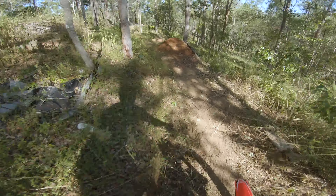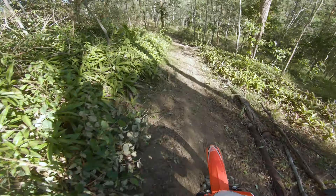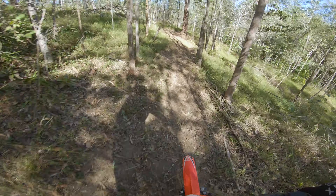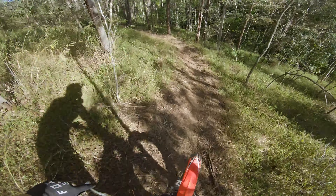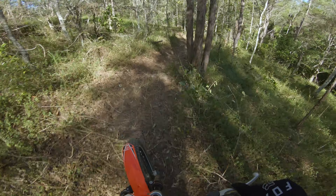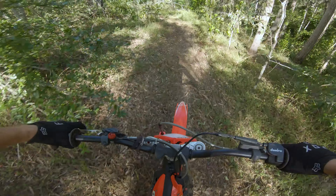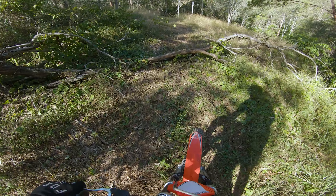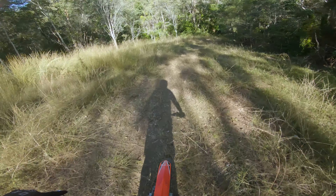I might even just try to hit the jump now. Wooo! Nailed it! I had a bigger one here just before because I wasn't using the back brake — I was only using the front and it came off hard. I'm trying to hop this bit. Sick.